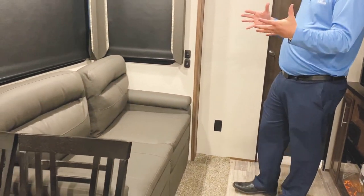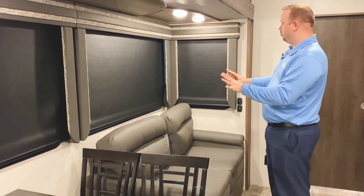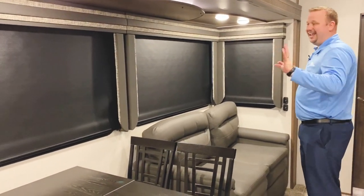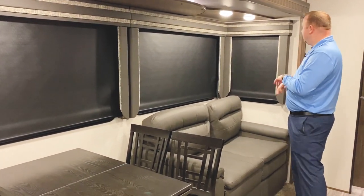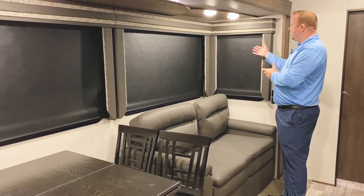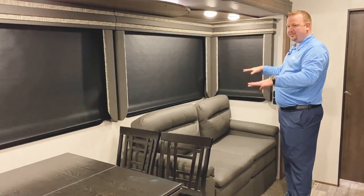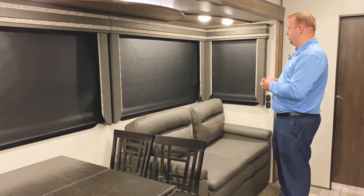One thing that's also really cool about this floor plan: this slide out does feature windows on either side and two windows in the back. When I was looking up comparable units, almost nothing had these extra windows in the slide outside walls. And even though you can't see it now because we've got the shades closed, when these are open it really adds a whole other layer of light coming into the camper. It's something that you're really going to appreciate.